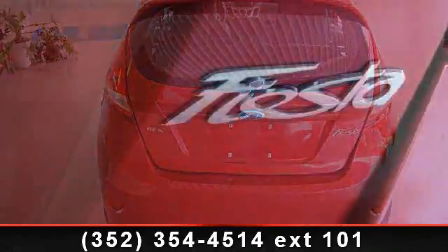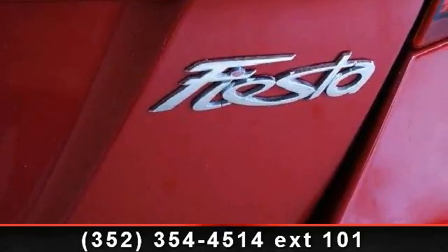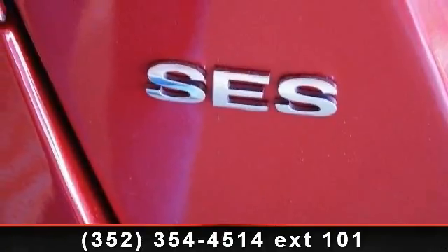child safety locks, rear bench seat, auxiliary audio input, power windows, MP3 player, AM FM stereo, and telematics.